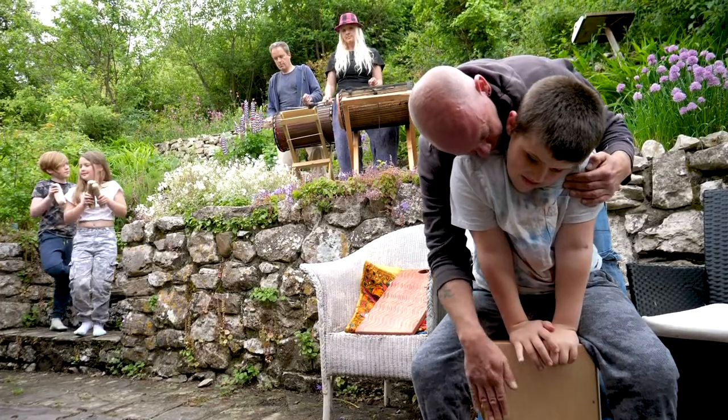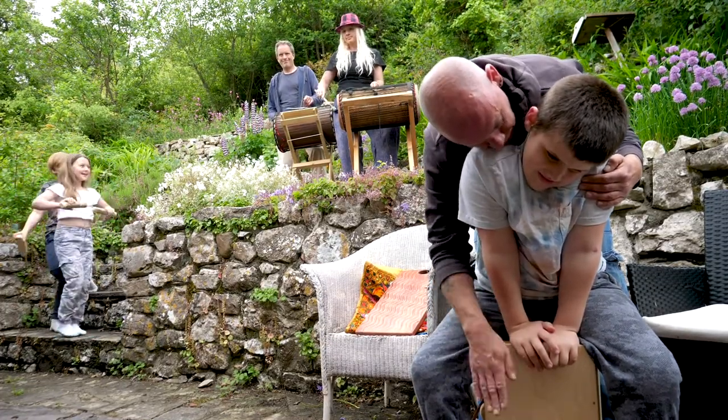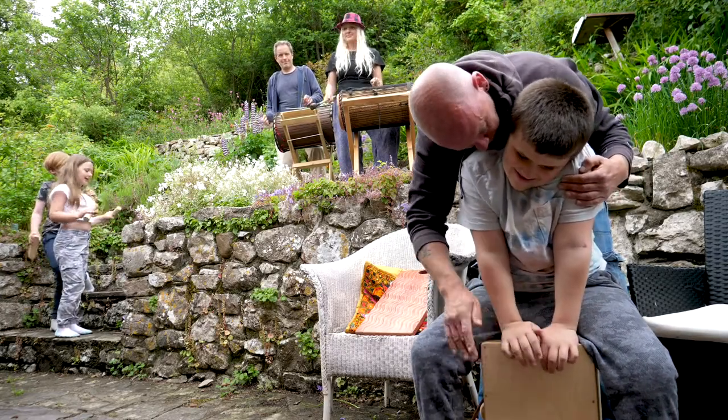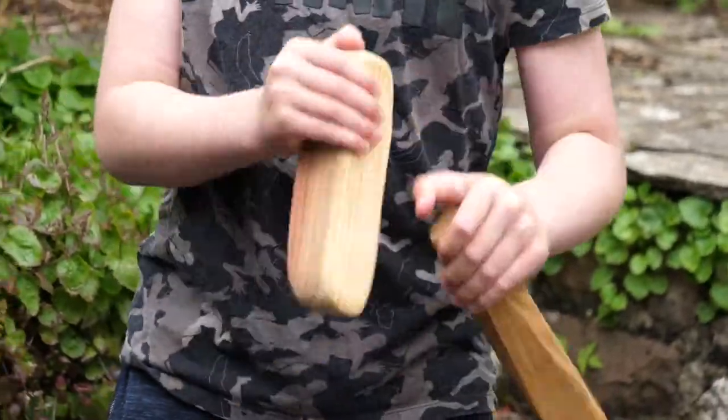I think it'll help Bailey in lots of different ways. It's a drum that he can sit on so he can feel safe and secure when he's playing it. He's never played an instrument where he's in that sort of position, so it's all new for him, which is going to spark his imagination. There are lots of exciting bits inside the drum that you can explore to make lots of different sounds. I'm really chuffed that Bailey's got the chance to have this new instrument.